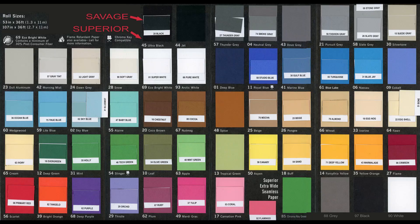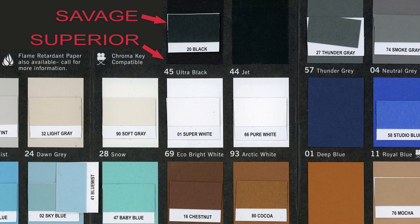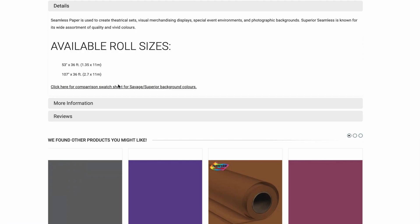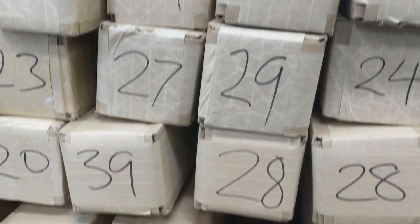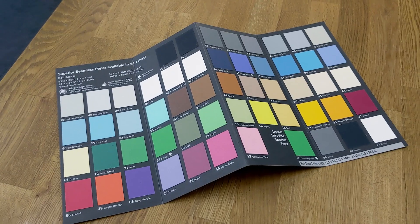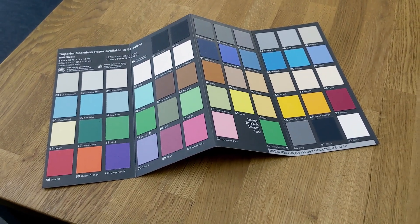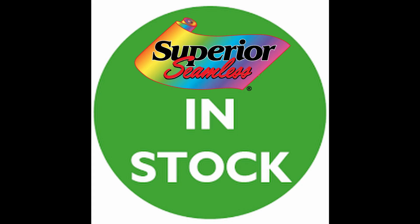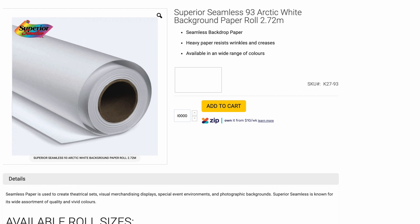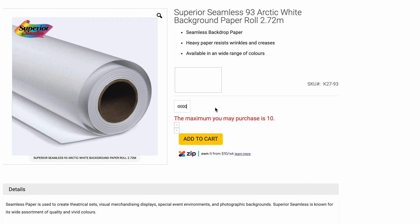These two brands sell about 80% of the exact same colors. There's a link in the description to look at a comparison sheet. If ever there's a stock problem, most of the time we can sell the equivalent color. However, it's very rare that we don't have a Superior Seamless roll in stock. The most common white roll we sell is Arctic White.